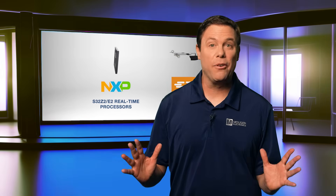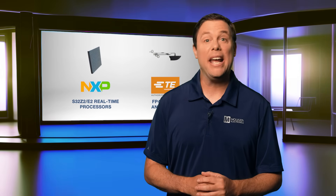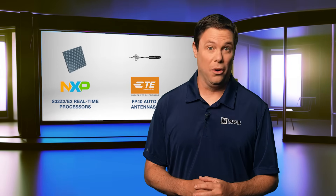Bad actors are everywhere, and to combat them, engineers need to build the right tools. Coming up, I'll share with you two industry-leading devices that will help elevate your automotive designs' safety and security.